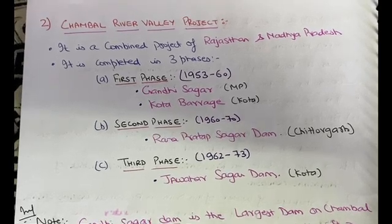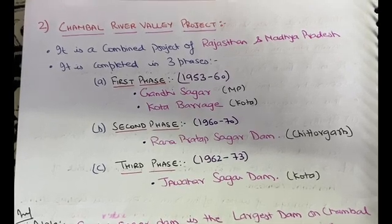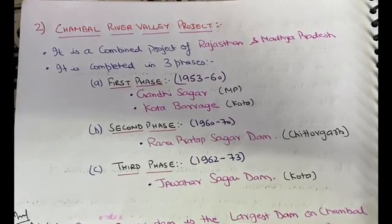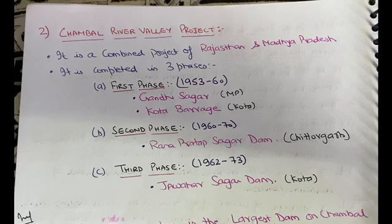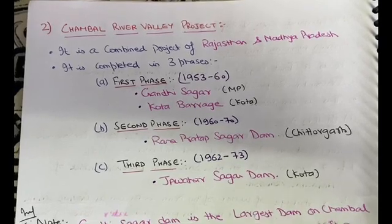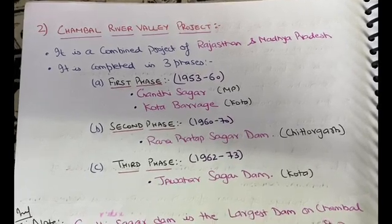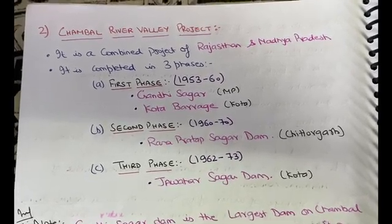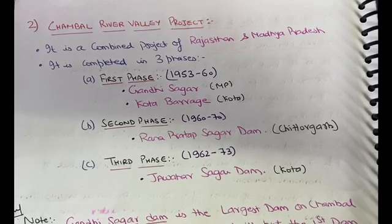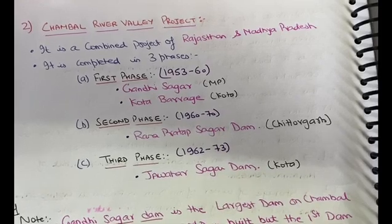Hello students, today we are going to discuss an important project called the Chambal River Valley Project. It is one of the important projects for Rajasthan and Madhya Pradesh — it is a combined project of both states. It was completed in three phases: the first phase started in 1953 and completed by 1960, the second phase ran from 1960 to 1970, and the third phase completed in 1973.